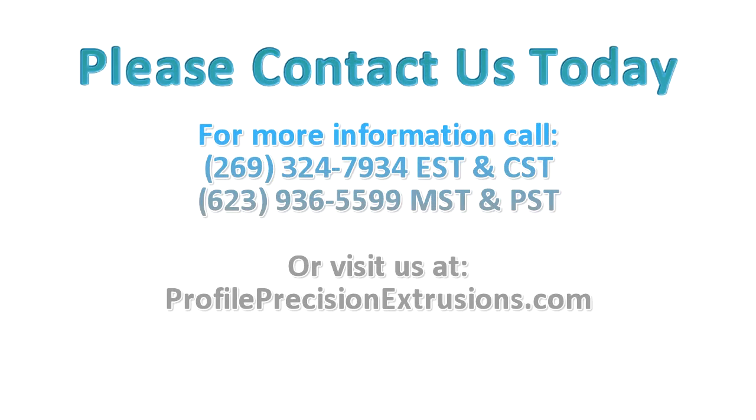For more information, call Eastern and Central time zones: 269-324-7934. Mountain and Pacific time zones: 623-936-5599. Or visit us at www.ProfilePrecisionExtrusions.com.